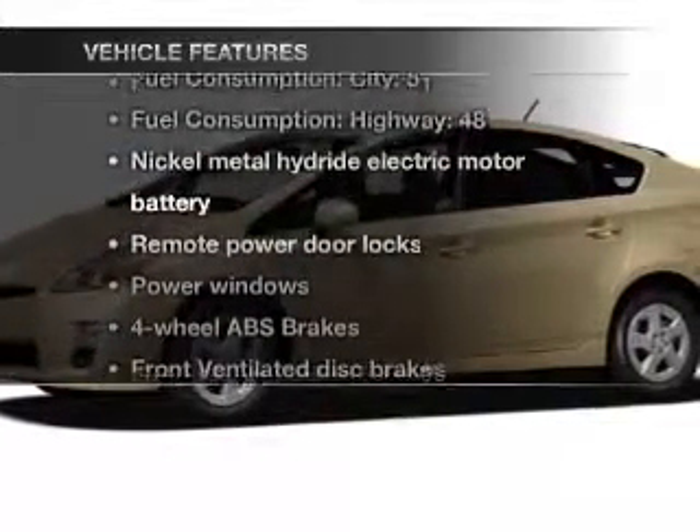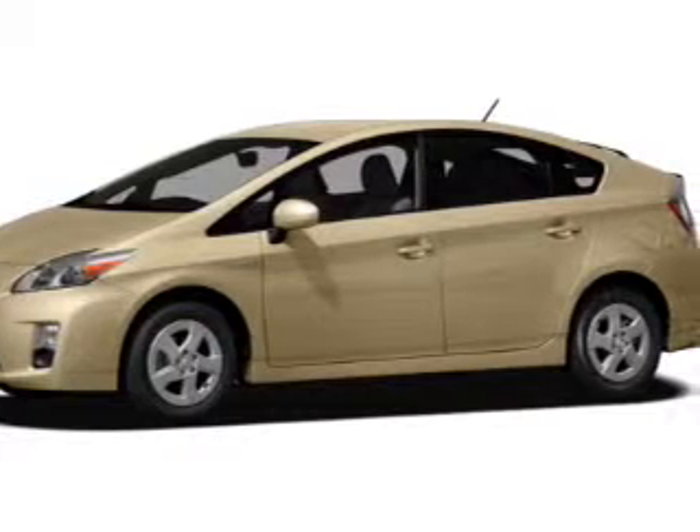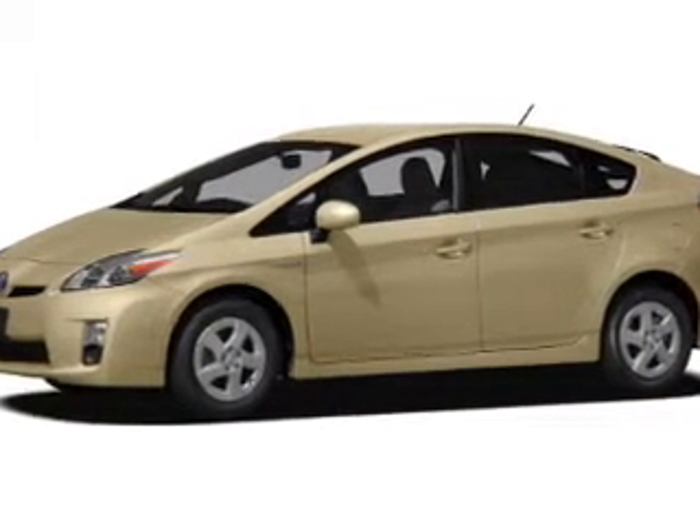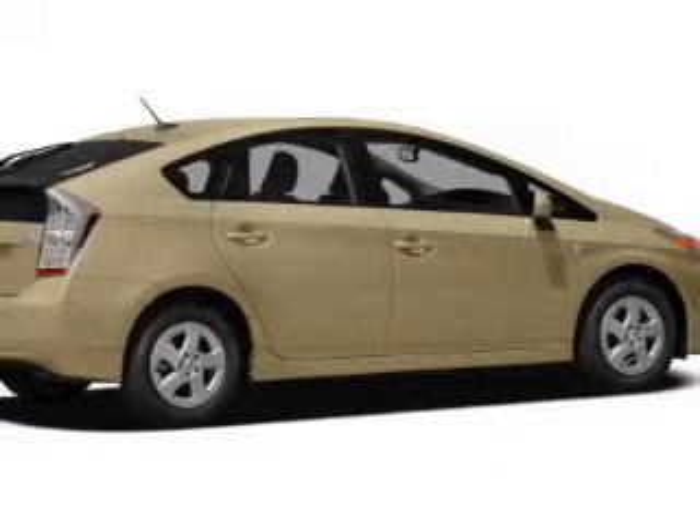Plus, enjoy these notable features included in this vehicle: air conditioning, power door locks, power windows, power steering, power mirrors, and AM FM stereo with an MP3 player.